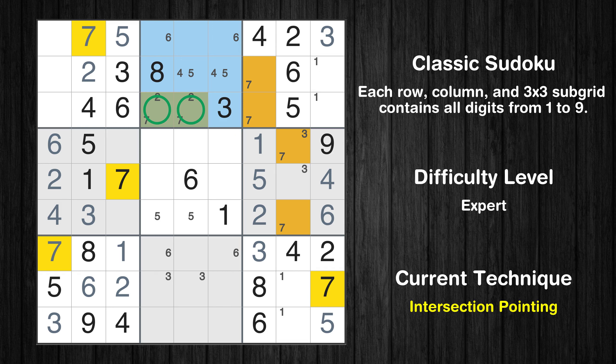There is an intersection with another region in subgrid 2. Value 7 has to be in one of the marked cells, so it cannot be in any other cell in row 3. Only one position left in the third box where value 7 can be placed.